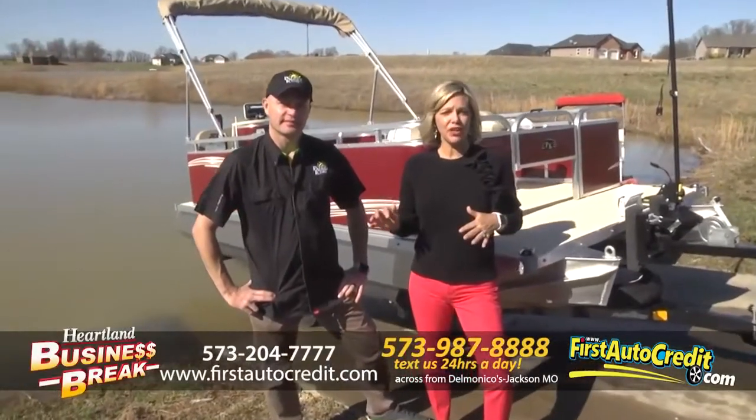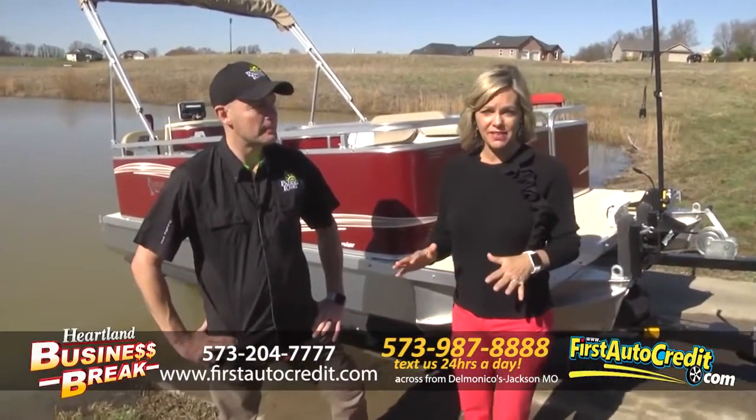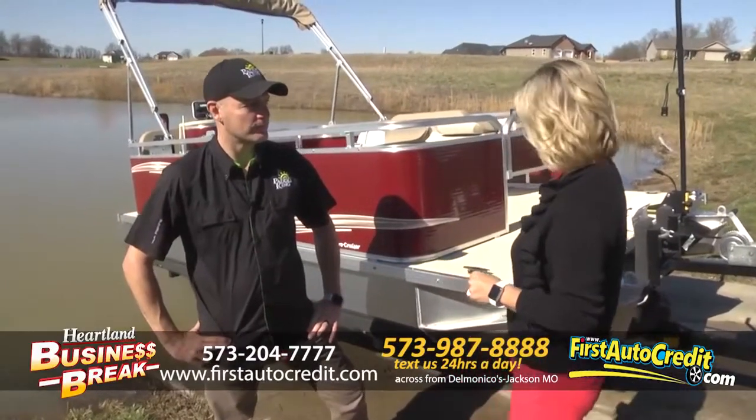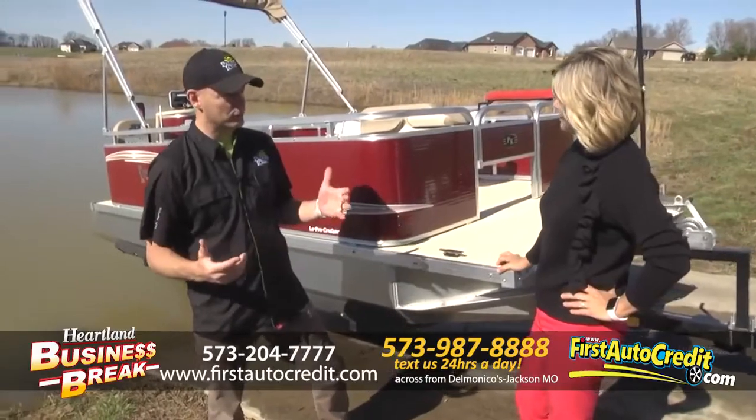Hi everyone, we're with David at First Auto Credit and we're actually out at a lake in Jackson. We're going to talk about the 2018 Paddle King boat. This is gorgeous. This is the brand new Paddle King Low Pro Cruiser boat.